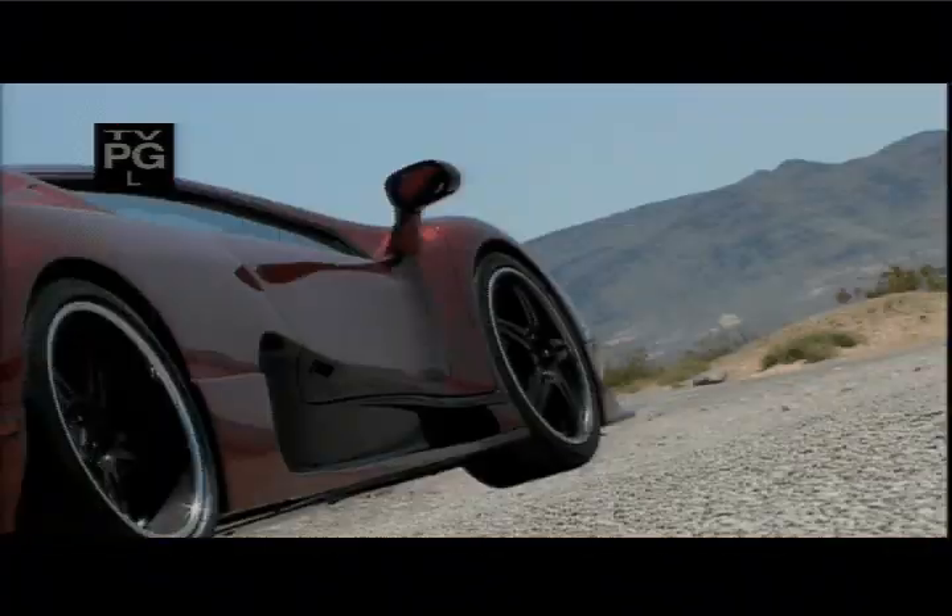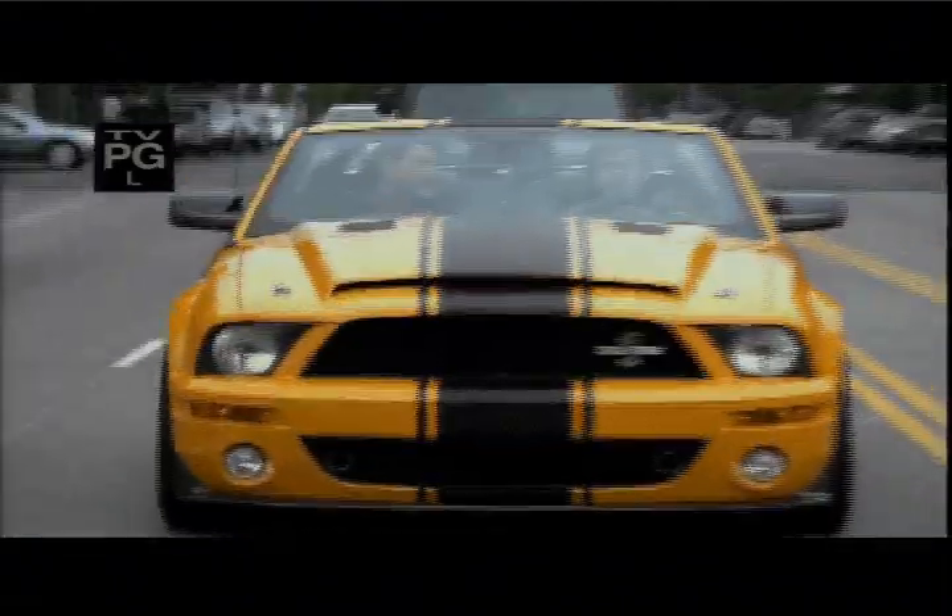We've seen some of the fastest high-performance Shelby supercars — the Ultimate Aero and the other Shelby, the Super Snake.